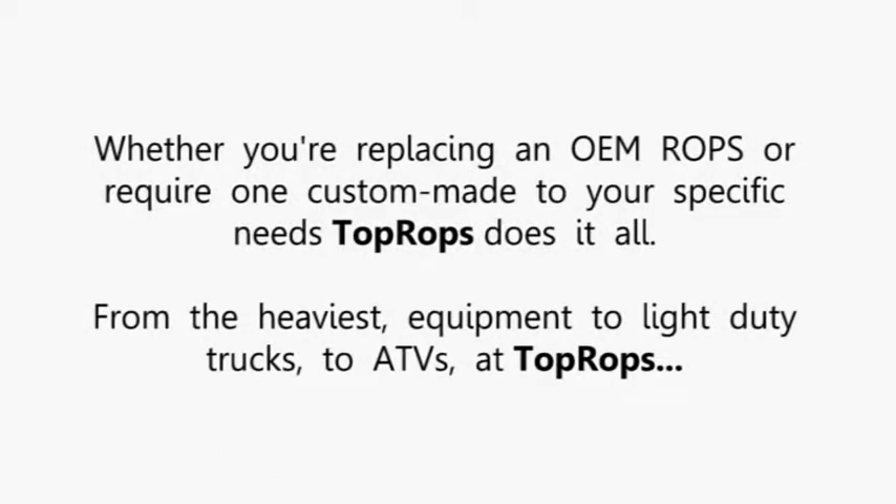Whether you're replacing an OEM ROPS or require one custom-made to your specific needs, TopRops does it all. From the heaviest equipment, to light-duty trucks, to ATVs. At TopRops, we've got you covered.